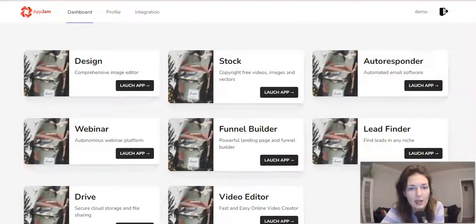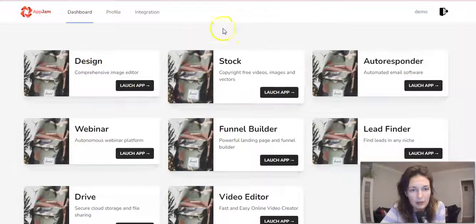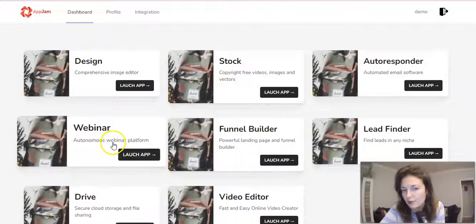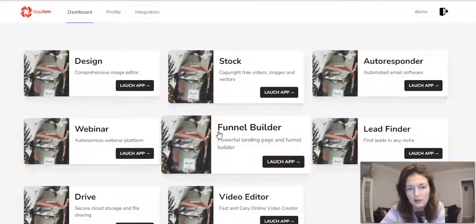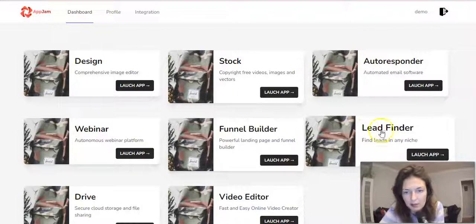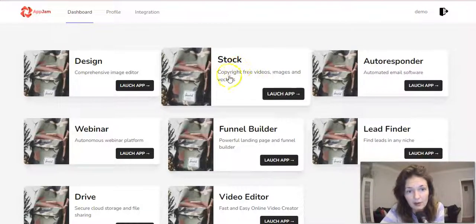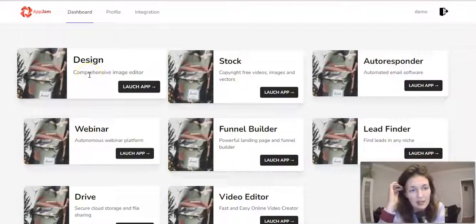We're back to the members area with all of the apps. Eight different apps — I do think all of them are pretty useful for whatever kind of online business you're doing. You have the video editor, the storage, you can host webinars, you can build opt-in pages — the whole funnel builder. You've got the lead finder so you can find contacts. You've got the autoresponder — a big one, seriously. And the stock of copy-free videos and images, and you can design your images. Pretty cool — useful tools.